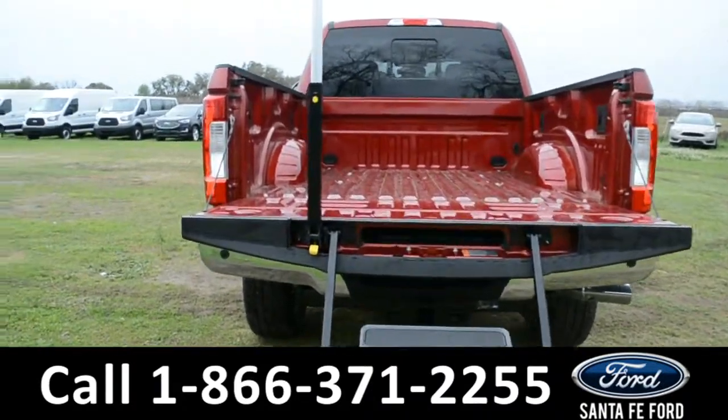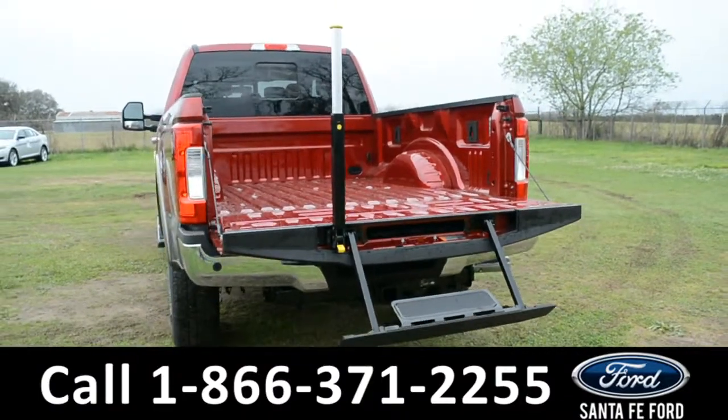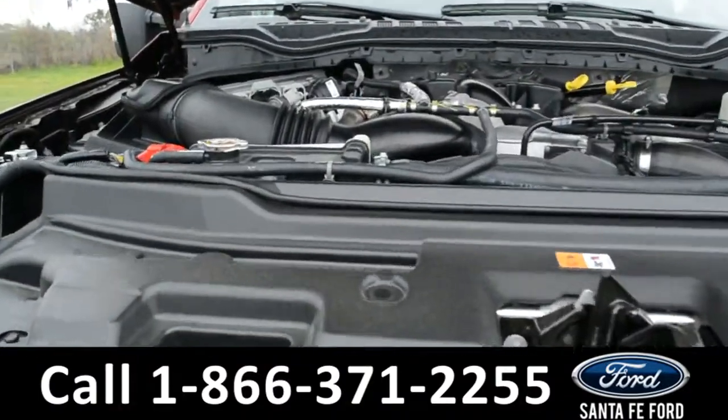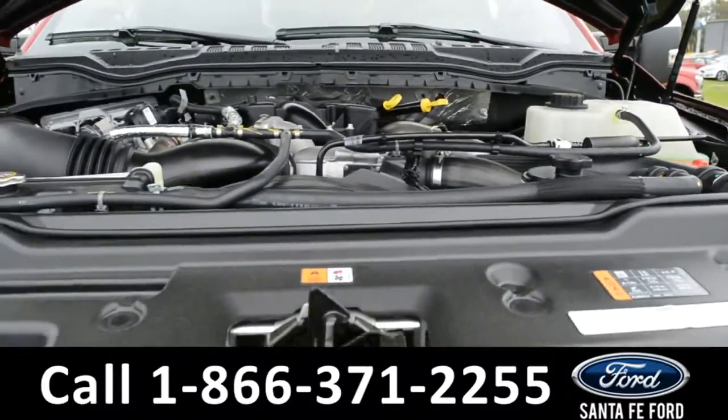Here's a close-up of the bed of the truck along with its tailgate step. And under the hood is a 6.7 liter Power Stroke turbo diesel V8 engine.